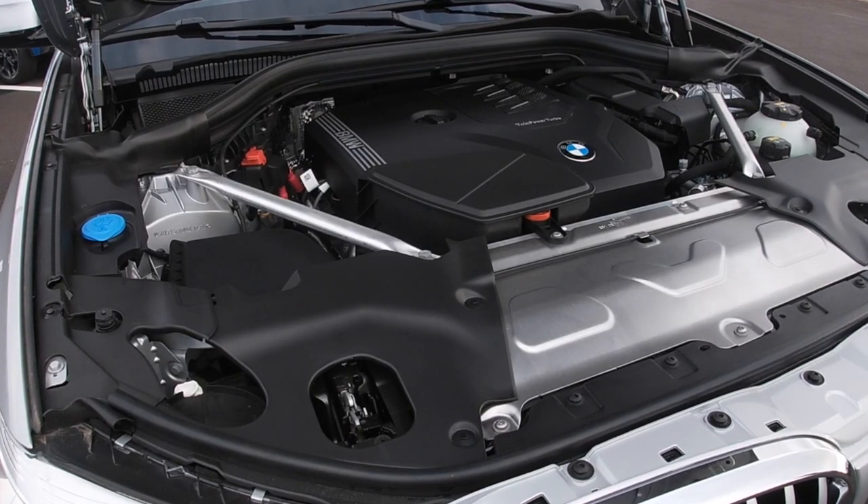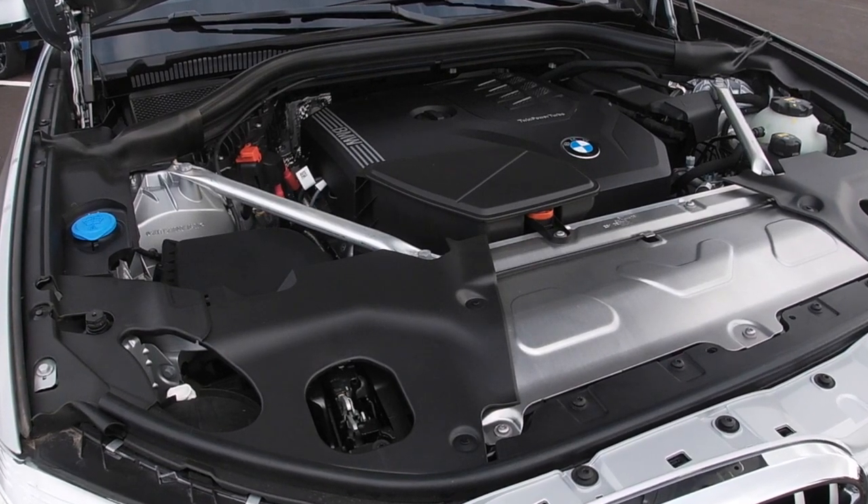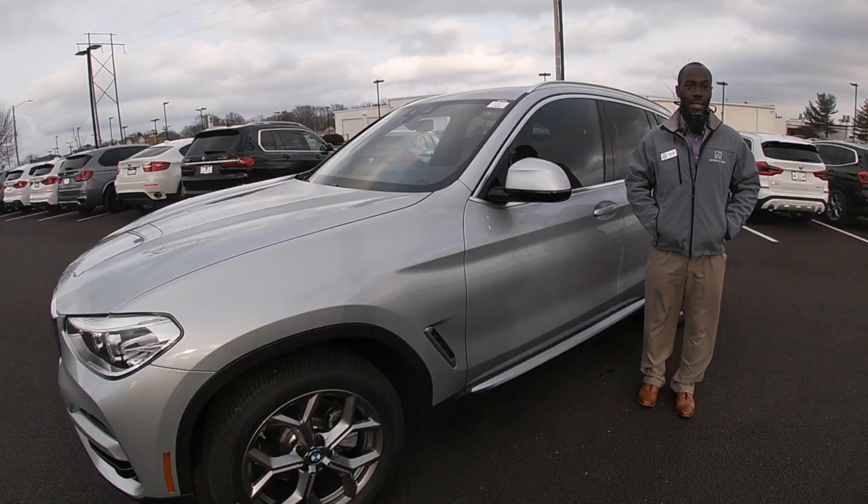The BMW X3 comes in either a four-cylinder engine or an inline six. We also offer a hybrid option if you'd like.